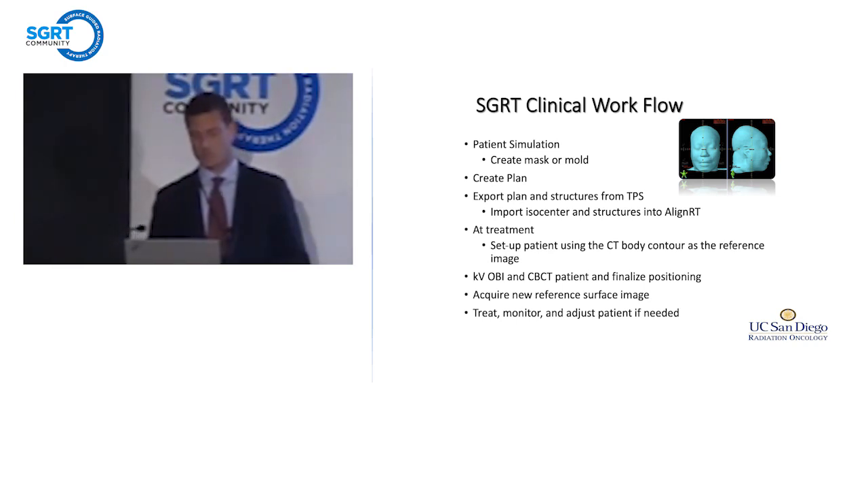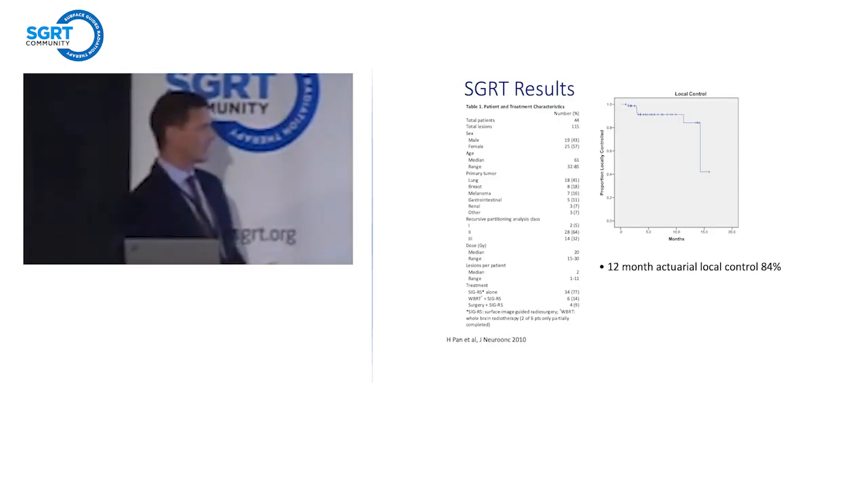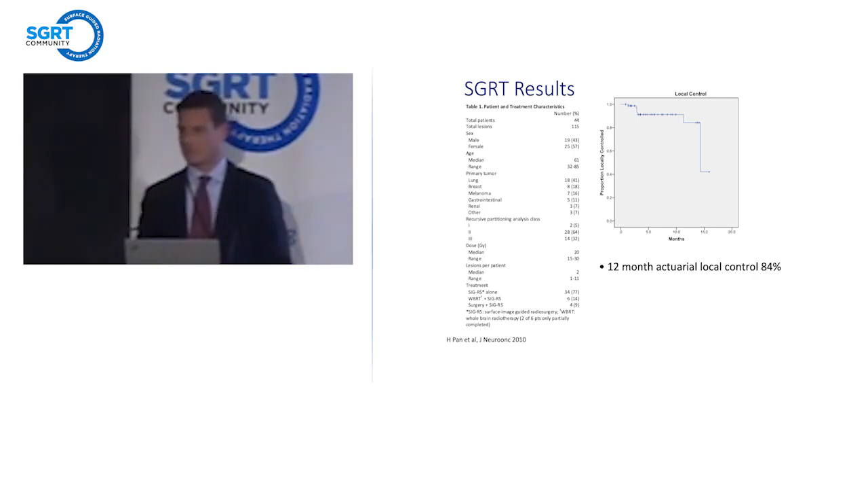As we started to use that system, similar to with the optical array, we wanted to evaluate if we were doing a good job medically. The first 44 patients with 115 lesions showed 12-month local control of 84%. That number keeps coming up in a number of series — it's always somewhere around 80%. So we felt comfortable using SGRT for SRS and have since. When I say it's our SRS solution, it's our SRS solution across the board.